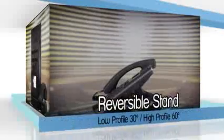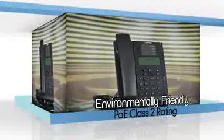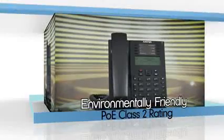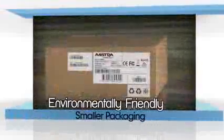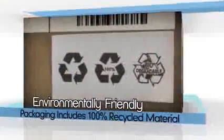Supplied with a reversible stand providing a choice of low or high angle profile, the 6800i series is one of the most environmentally friendly family of SIP phones on the market, with an efficient POE class 2 rating, optional level 5 energy compliant AC adapter, and smaller compact packaging that includes 100% recycled and biodegradable material.